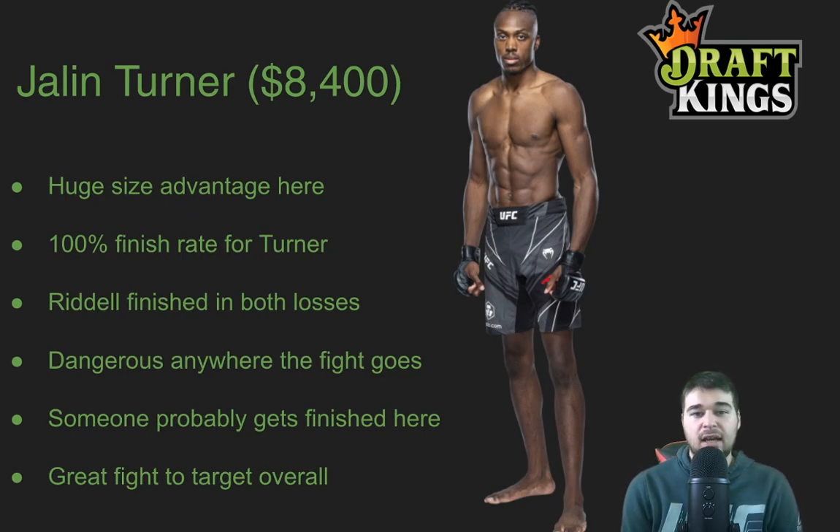Next, Jalen Turner at 8,400. He's going to have a huge size advantage — an 8-inch height advantage — and he's very long, very rangy, and dangerous. A 100% finish rate for Turner. Riddell has been finished in both of his losses, one by knockout, one by submission, and I feel like Jalen Turner could either knock out Riddell or submit him as well. Turner is very dangerous anywhere the fight goes. He's a brown belt in BJJ, and on top of that he has a ton of power. I think somebody does get finished here — the fight doesn't go to decision line is sitting at minus 180. It's a really good fight to target. Turner is a kill-or-be-killed fighter with that 100% finish rate, but he's also been finished in three of his five losses, three by knockout. He has a 44% striking defense, so he can be hit and knocked out. I think somebody gets finished, but I am leaning towards Jalen Turner finishing Brad Riddell, probably early.